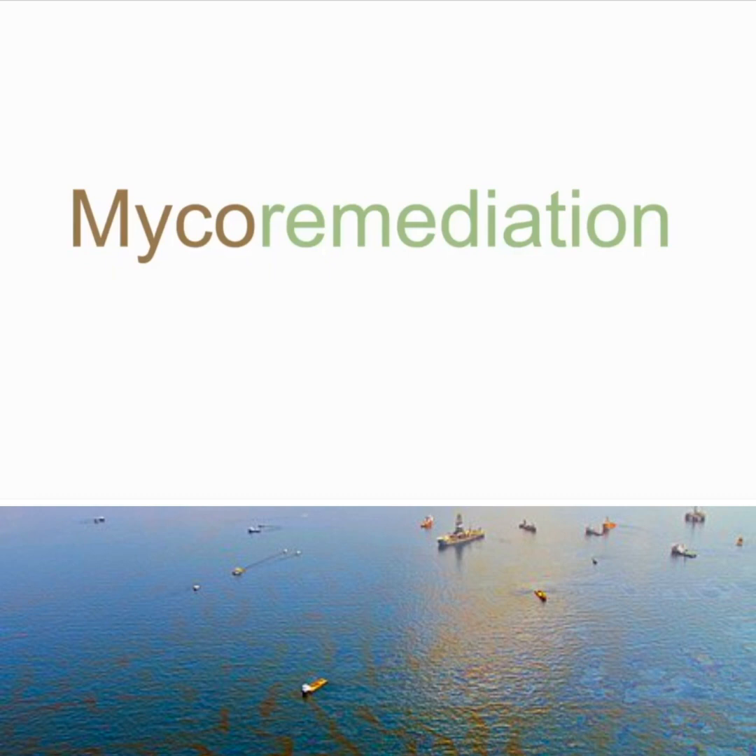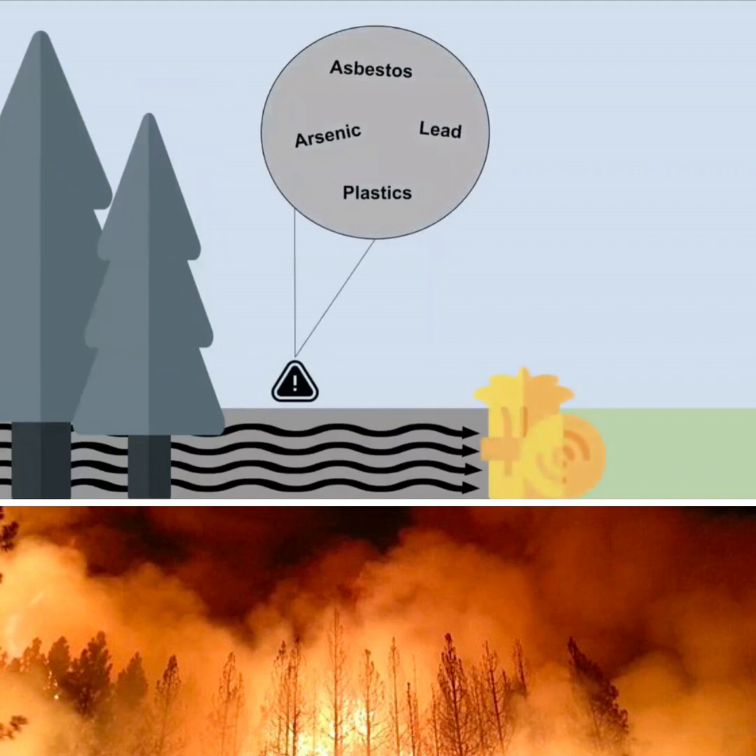Mycoremediation is when fungi are used to break down pollutants in the environment. Last year in California, an organization placed bales of hay containing oyster mushroom inoculum. This prevented toxins such as asbestos, arsenic, and lead from going downstream and harming the environment.